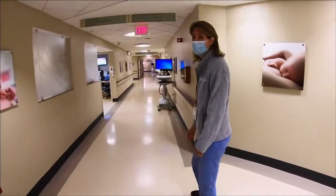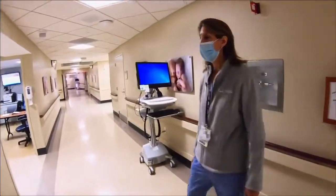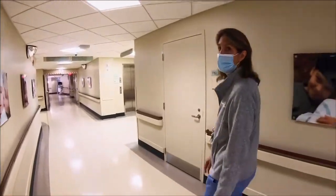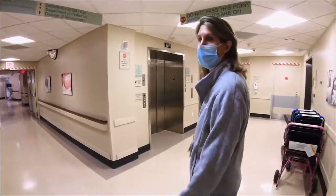We have seven labor and delivery rooms, we have four triage rooms, and we have 24 postpartum rooms. That's where you go after about two hours after you have your baby and where you spend the next few days.